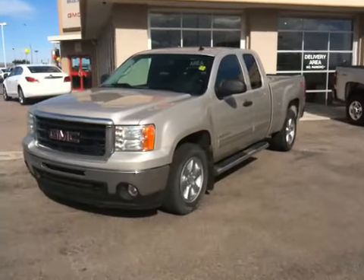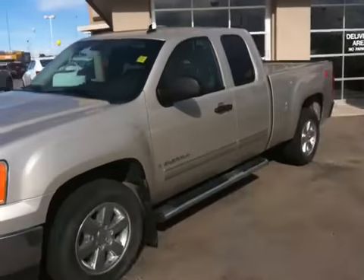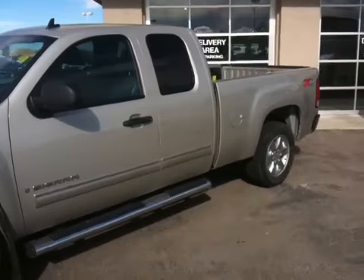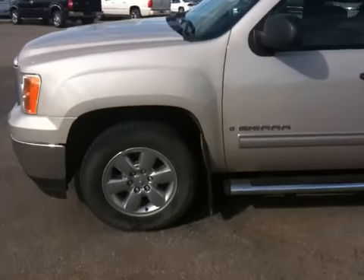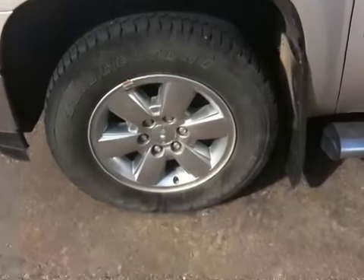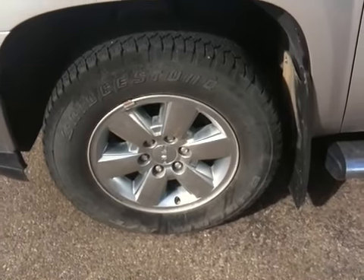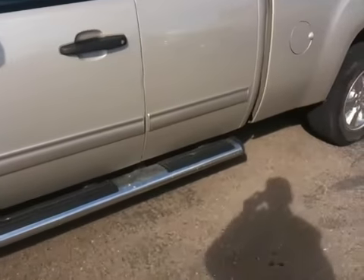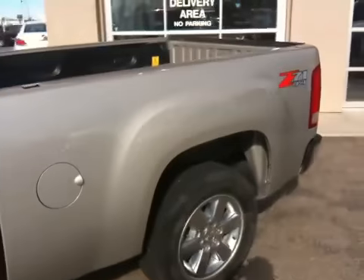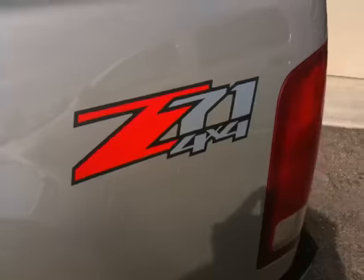This is a 2009 GMC Sierra 1500. It is Silver Birch Metallic in color. It's got chrome clad 18-inch wheels with Bridgestone Duelers. It's got 6-inch oval steps. It is the Z71 Off-Road Edition.